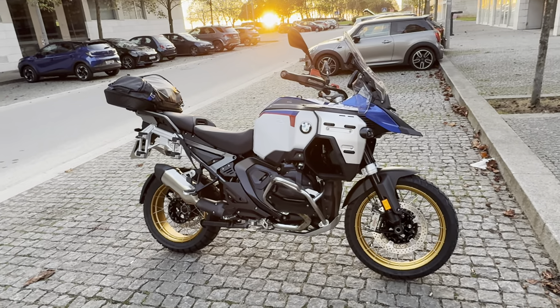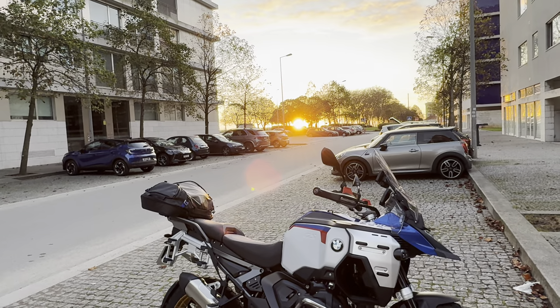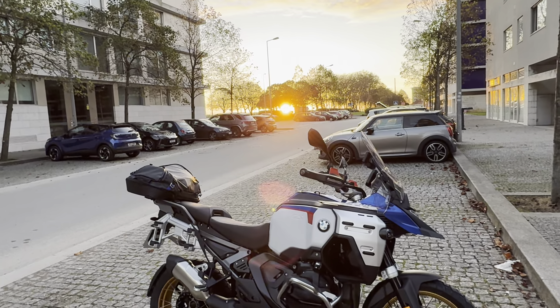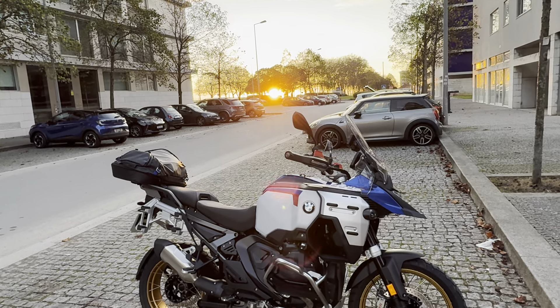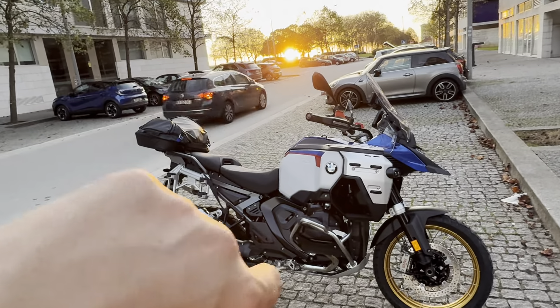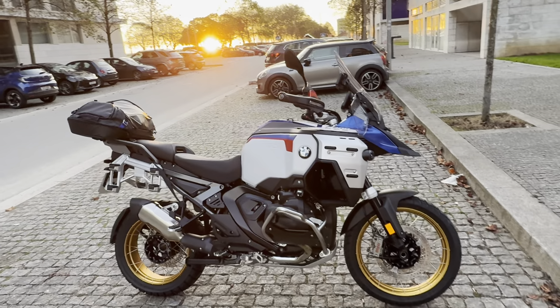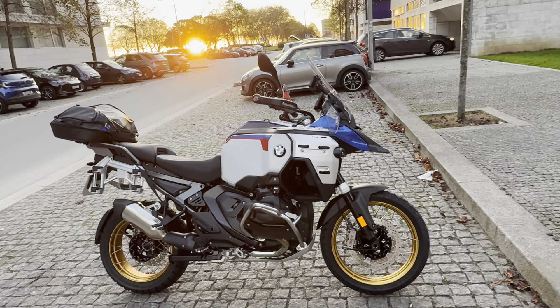Hello everyone, I hope everyone's good. Before I start speaking, just enjoy this amusing sunset. Right now it's 1700 hours, so the sunset in Europe comes quite fast.